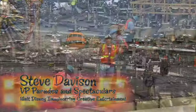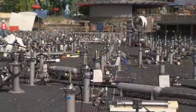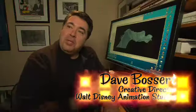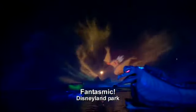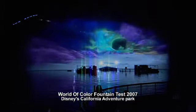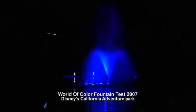Hi everybody, I'm Steve Davison and we're here at World of Color. As you can see behind me, our world is filled with actors. They're not live people, but we're going to bring them to life like live people. What's interesting about the World of Color fountain show is that it's a little bit like Fantasmic on some level because we're projecting animation onto water screens, but this is taken to a whole new level.